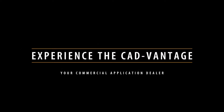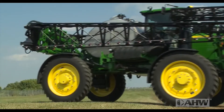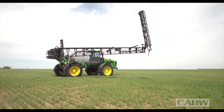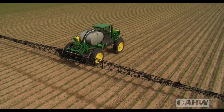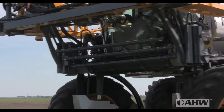Experience the CAD Vantage at AHW. When it comes to commercial application equipment, count on the experts at AHW for all your commercial application dealer needs. No dealer in the region offers more commercial application products, support, or service than AHW.